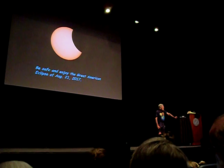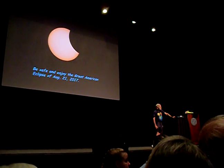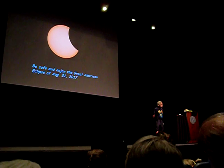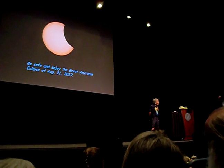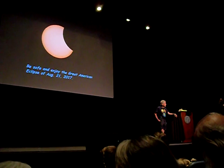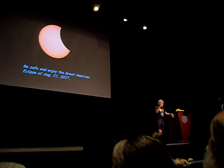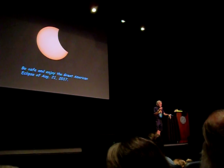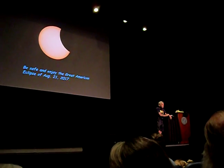Audience question: My watch is not accurate — how will I know when to take off my glasses? Answer: Dr. Popper will announce it over the PA system, telling you when it's getting close and when it's time to look. Just in case, practically it seems fine to take your glasses off when it gets genuinely dark. Also, some glasses are not quite up to standard — if your glasses are giving you any discomfort, don't use them. You should not feel any discomfort, and the image of the sun should be dim.